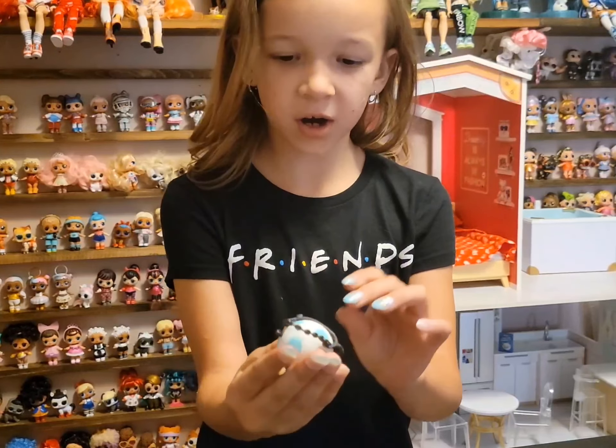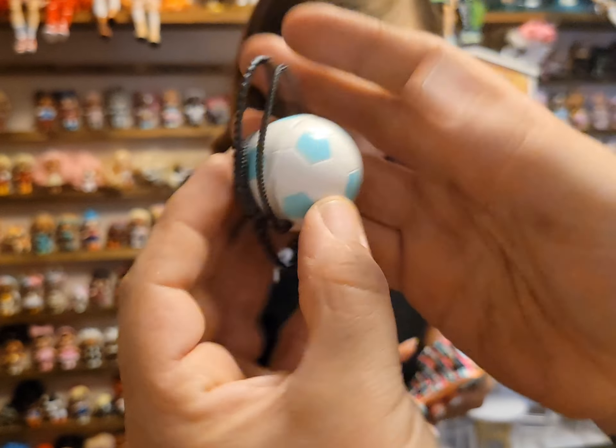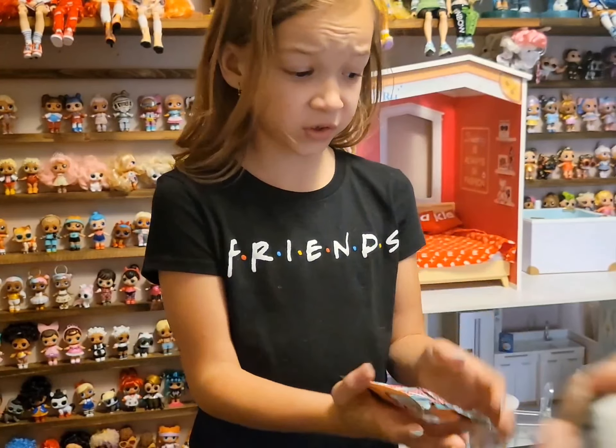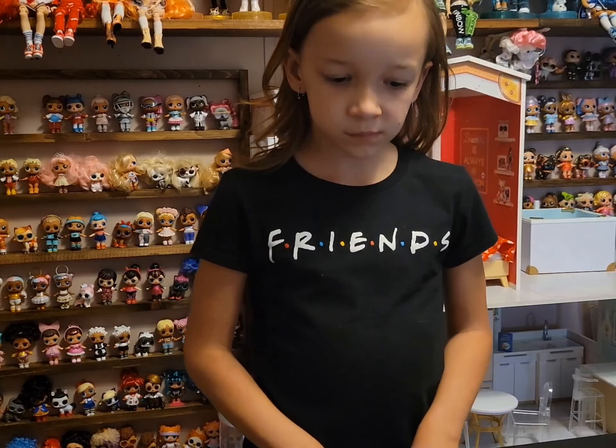Here is her little soccer bag — a little soccer ball bag that she comes with, and these do open. And we just have her garment bag as well.